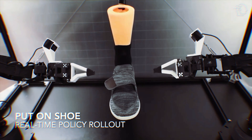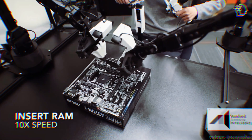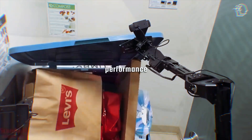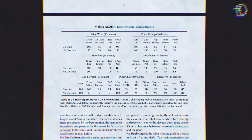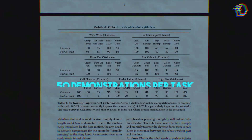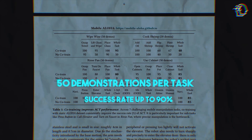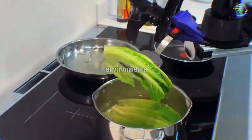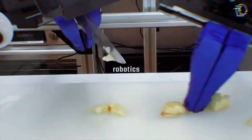Mobile Aloha isn't a lone ranger — it works in tandem with existing Aloha datasets. This co-training significantly boosts its performance, especially in mobile manipulation tasks. The research team's findings are staggering: just 50 demonstrations per task can ramp up success rates by up to 90%. This showcases Mobile Aloha's ability to handle complex, dynamic environments — a feat that was once a major challenge for traditional robotics.